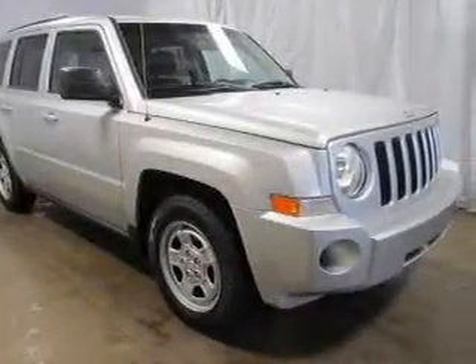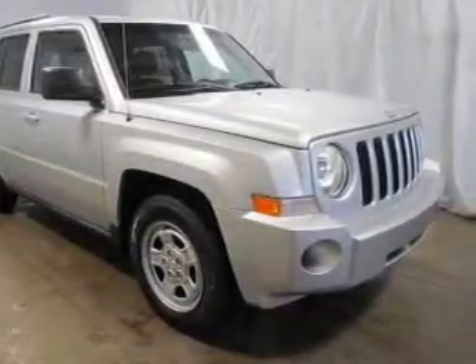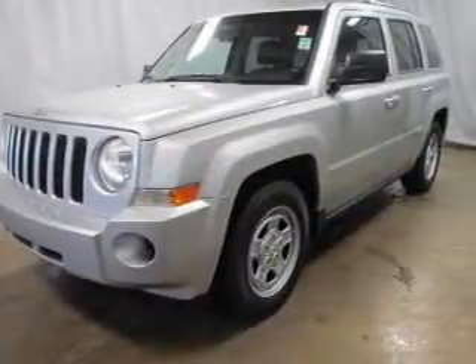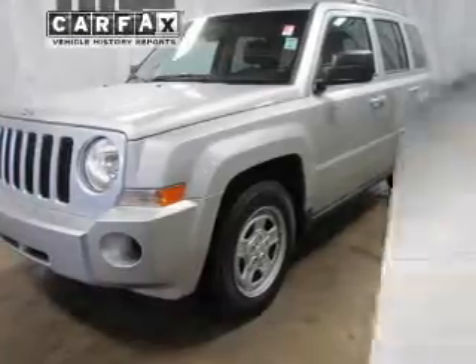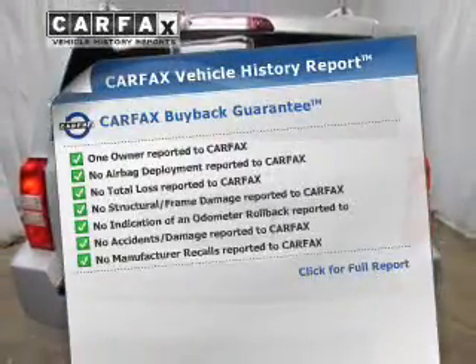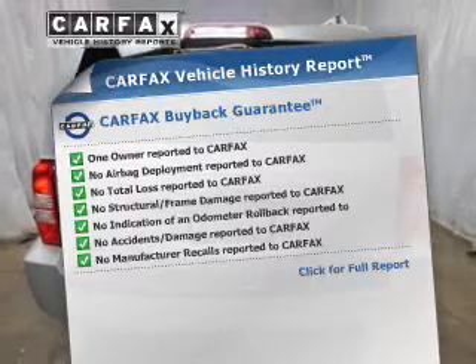The powertrain includes front-wheel drive with an efficient four-cylinder engine connected to a smooth-shifting automatic transmission. Brake safely with the anti-lock braking system. A vehicle history report from Carfax, the most trusted provider of vehicle history information, is offered to provide you with peace of mind.